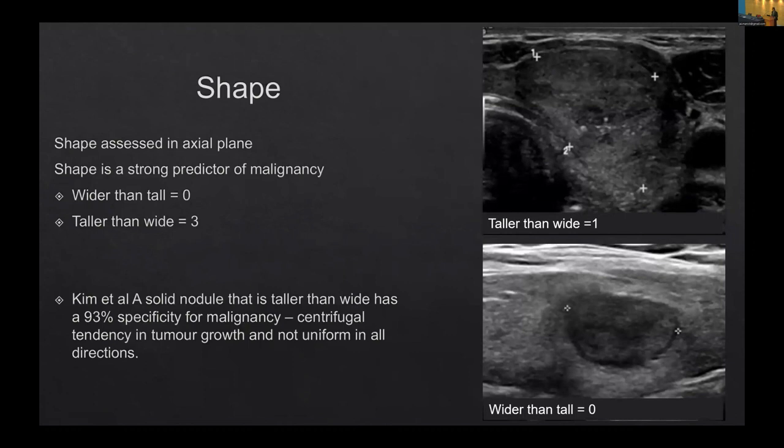The next criterion is shape. Anyone who has worked in breast will know that taller-than-wide lesions are considered malignant. There's a Kim et al. study which demonstrated 93% specificity for malignancy when the lesion in the axial plane is taller than wide. The reasoning is that the tumour grows in a centrifugal fashion. In ACR TIRADS, wider-than-tall gets a score of zero, while taller-than-wide gets a score of three.